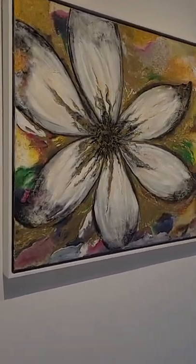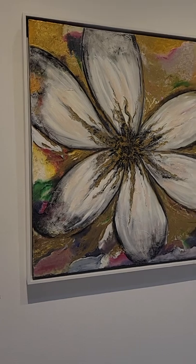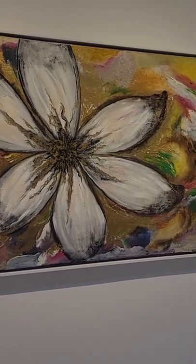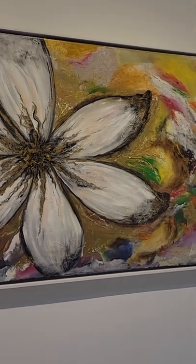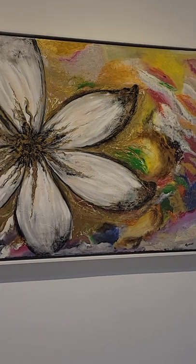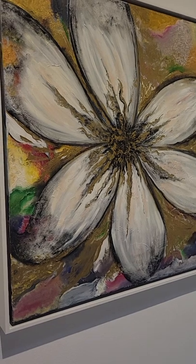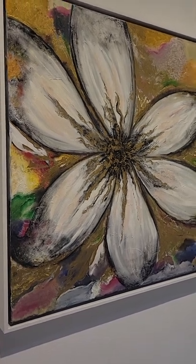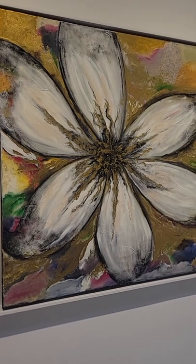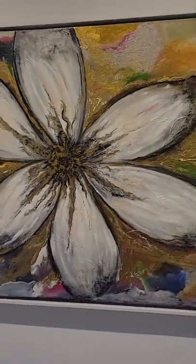The fifth one is Blessed Blossom. The inspiration behind it is that every human being is capable of their own uniqueness, individuality, and their own fragrance. When a human is at the peak of their life, they spread their uniqueness. Life is a blessing, so I named it Blessed Blossom.